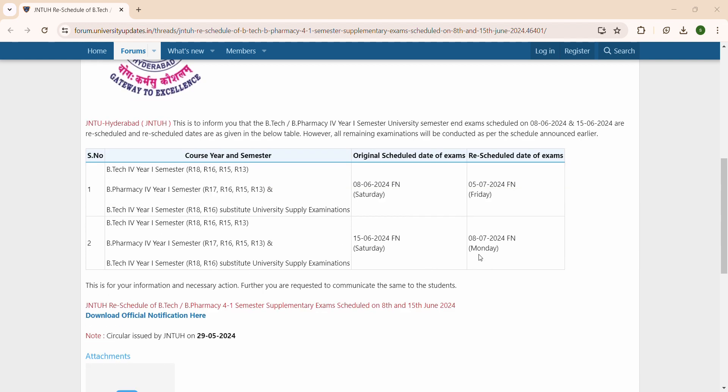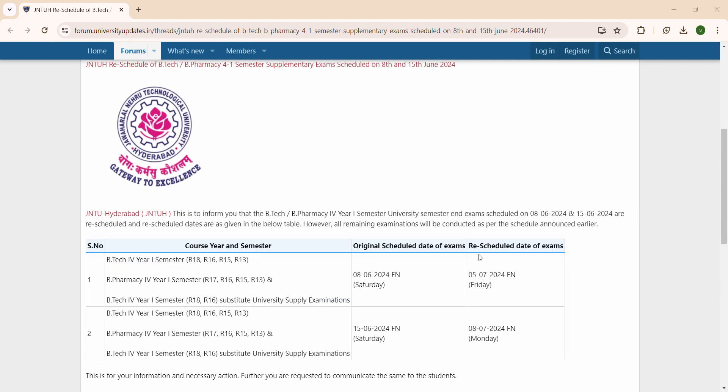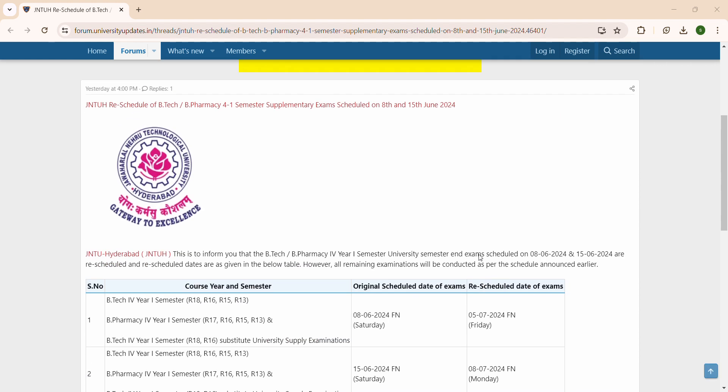We will be getting the change for BTECH 4-1. If you have any doubts, please comment in the comment section and do subscribe to my channel for more updates regarding JNTU.